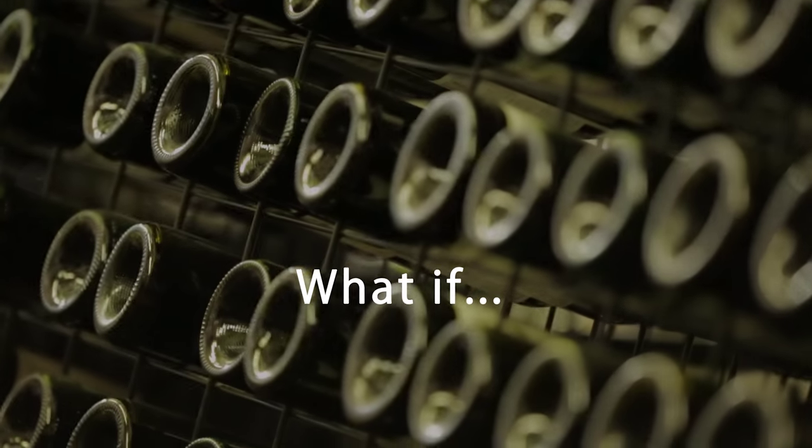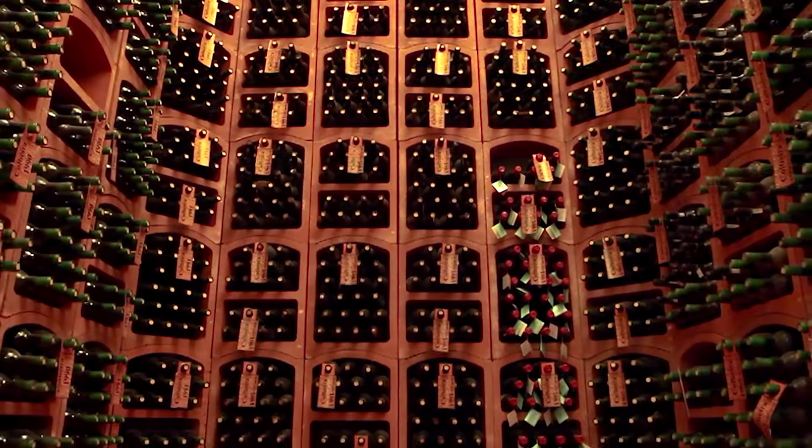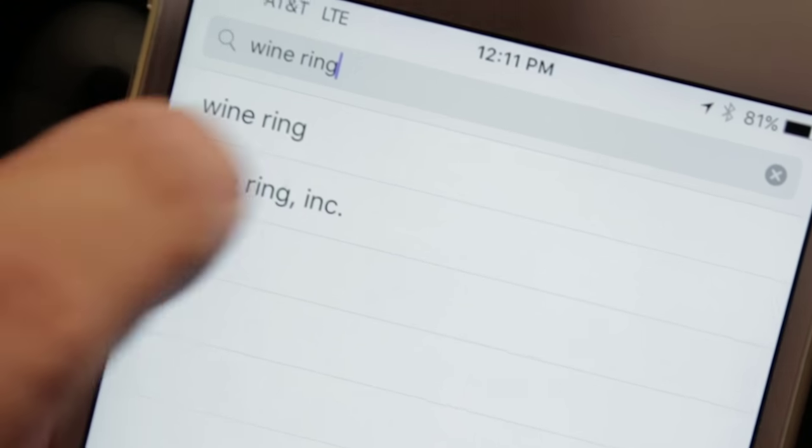What if you could know if you'd like a wine before you buy it? What if there was a new technology, an app, that could tell you? Turns out there is now, and it's free.